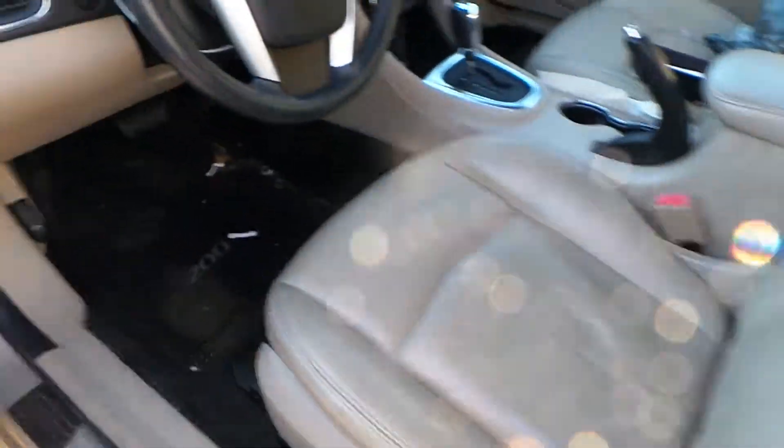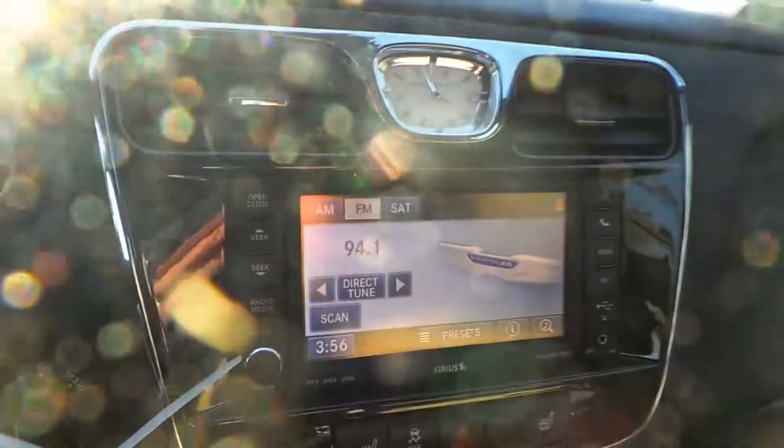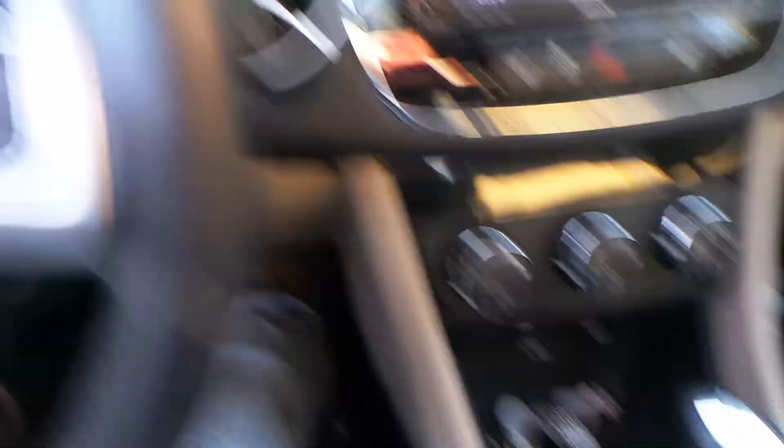We have a tan leather interior with power seats. We have a good column with tilt, cruise, and delay. We have a display screen that does come with navigation. Automatic heat and AC control. A good shifter.